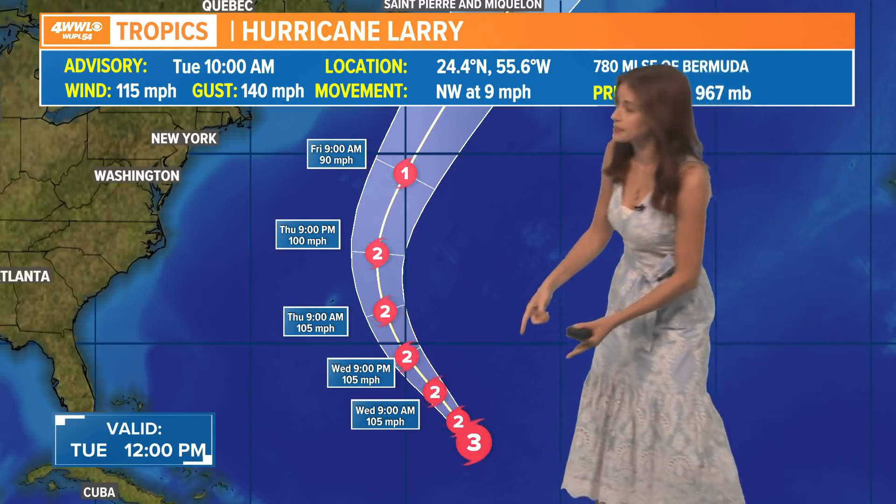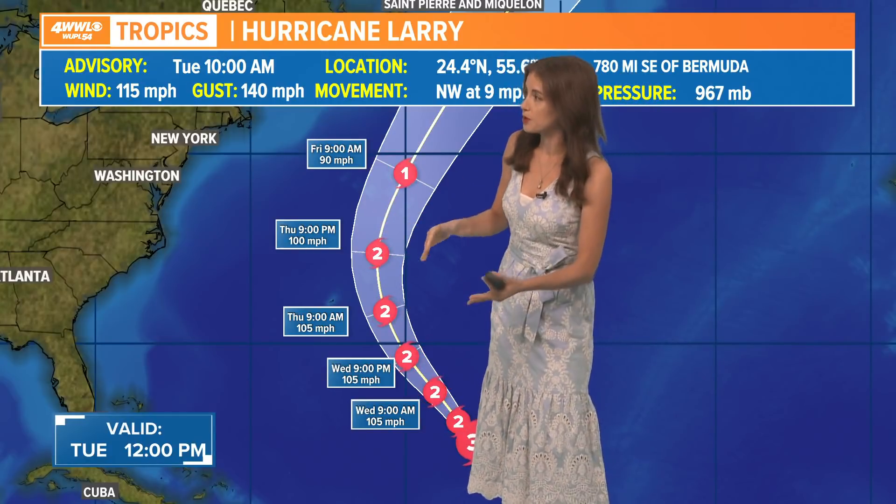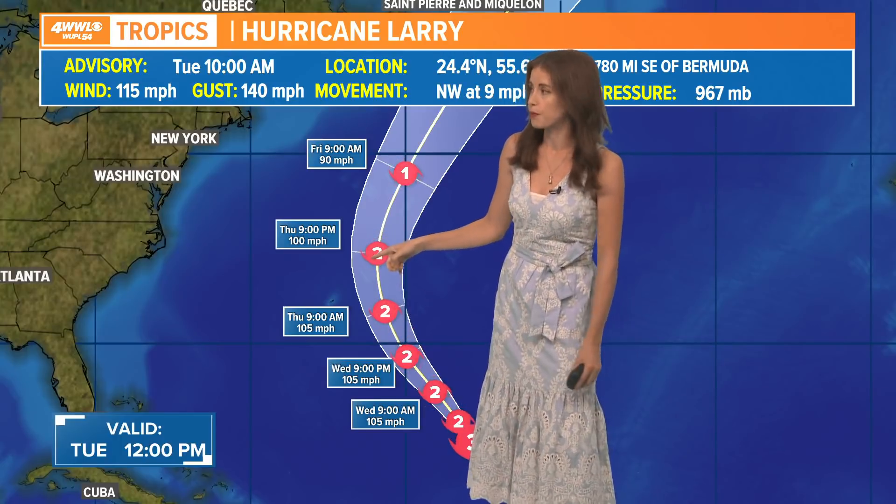We are still talking about Hurricane Larry, Category 2. This has not been at any time a threat for us. It's moving up north around this ridge of high pressure, but tropical storm watches have been issued for Bermuda, just because some of the outer bands might pass over Bermuda as it gets kind of close remaining a Category 2 storm over the next several days.